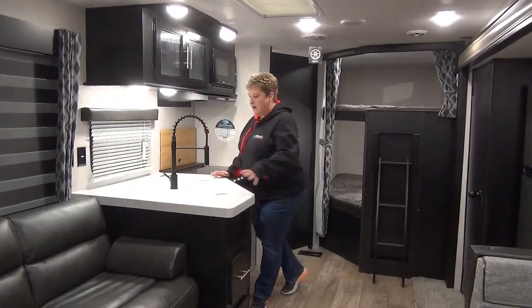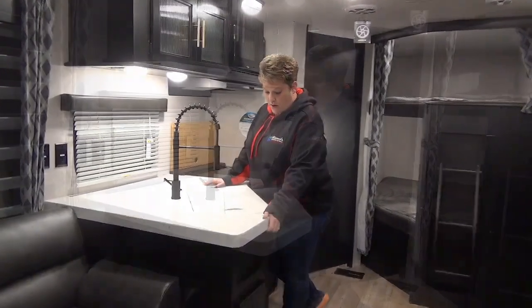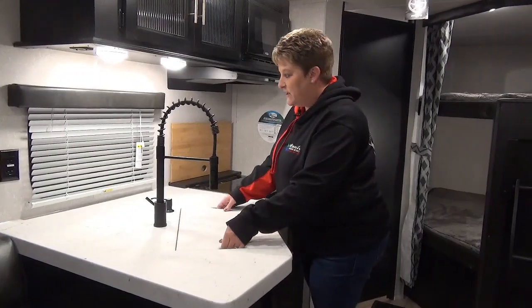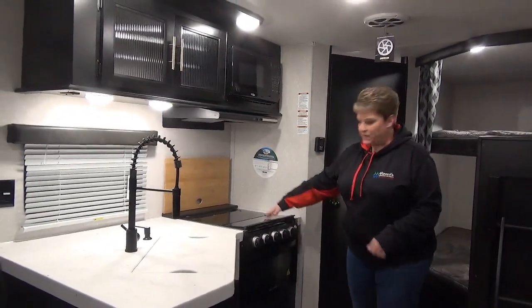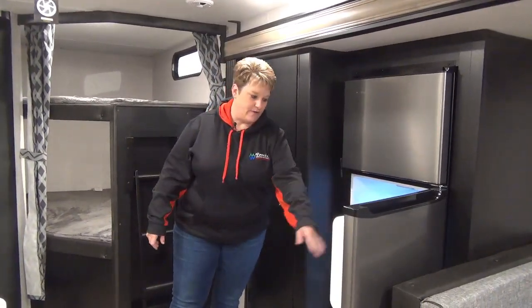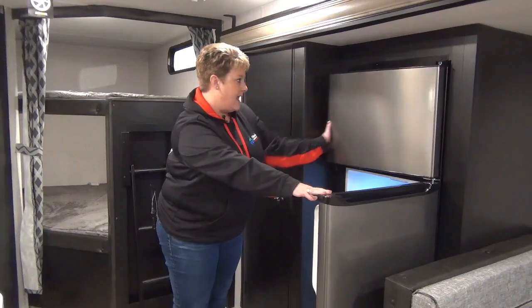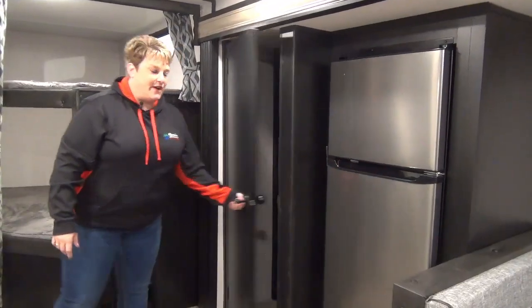Your kitchen area has corner countertops — seamless countertops — and a nice big stainless steel sink with the full cover insert. Storage above, your microwave, three-burner cooktop with the glass cover, and your oven. There's also a 10 cubic foot 12-volt refrigerator — these 12-volt refrigerators are just awesome. They're nice and big inside, deep, wide, and you've got a lot of extra freezer space in them as well.